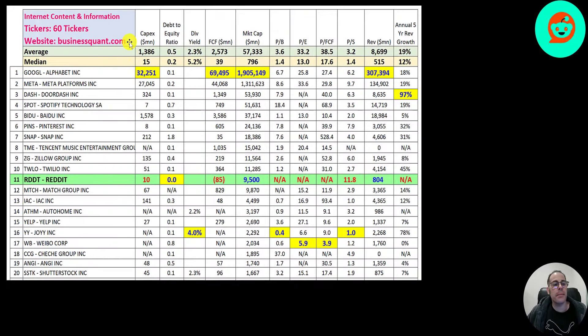There are 60 companies in the same industry as Reddit. If they have a number in red they are worse than the median; if they have a number in blue they're better. They don't really spend much in capex. Google and Meta spend a ton in capex — Google 32 billion, Meta 27 billion. Reddit is debt-free, so they have a zero debt-to-equity ratio. Of course they don't pay a dividend, and they generate negative free cash flow, but the forecast is for it to be positive this year in 2024.